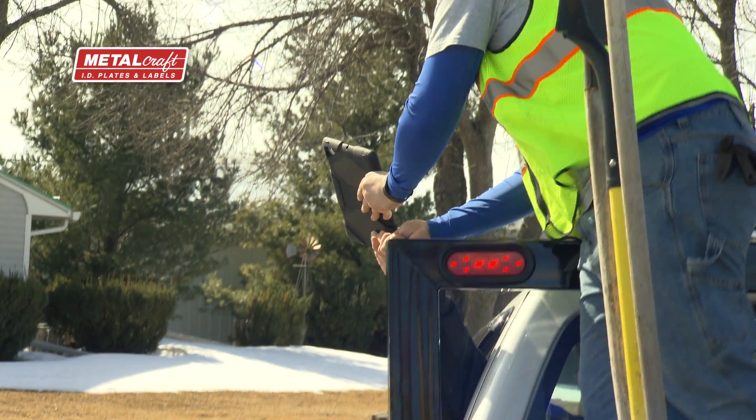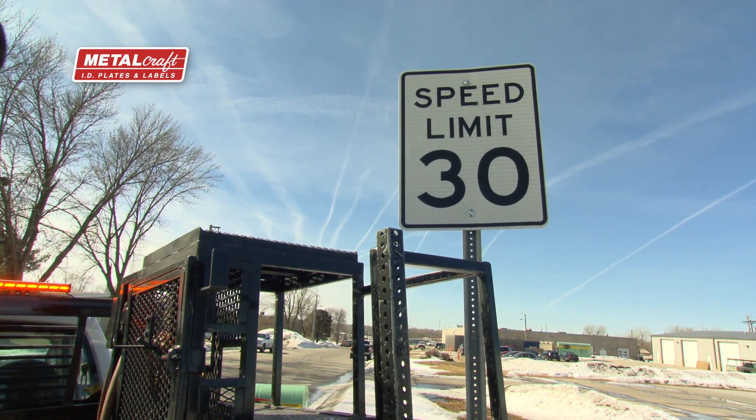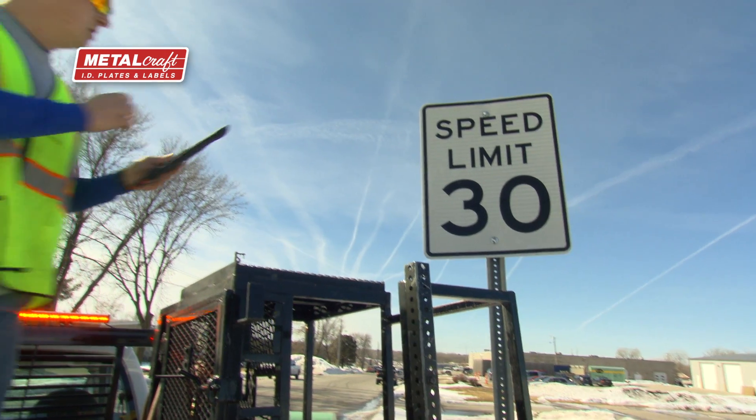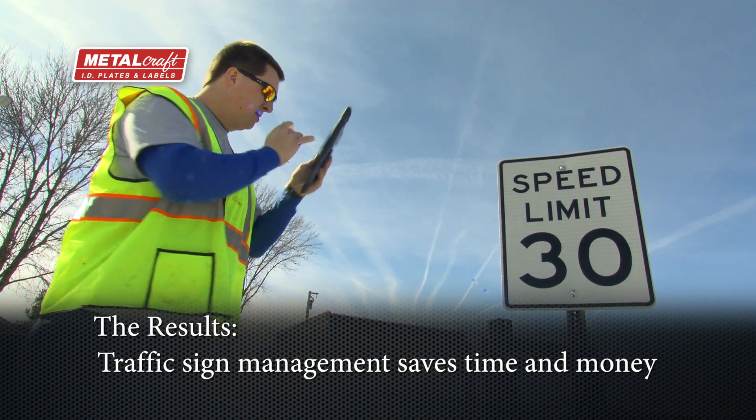In the past, any time we did maintenance to a sign, we would actually take a paper record and bring it back in. Now, what we can do is any time we do maintenance, we have our iPads in our truck with us. We can just go ahead and take care of that maintenance history right out in the field. It's done and it's visible to all of our sign crew at that moment — you hit save, and it's visible.